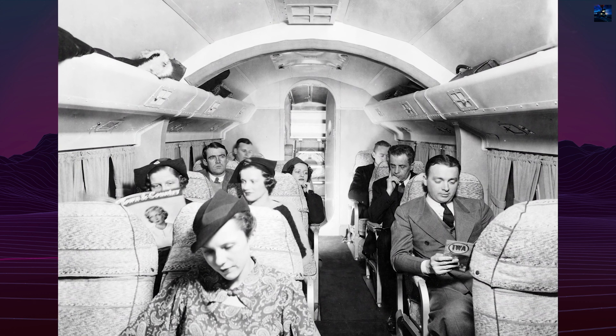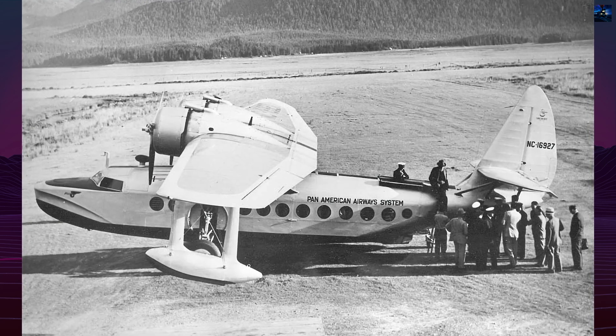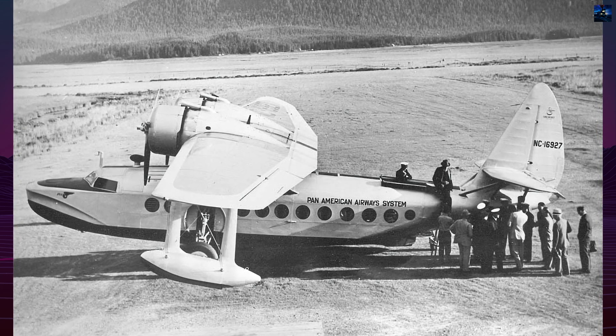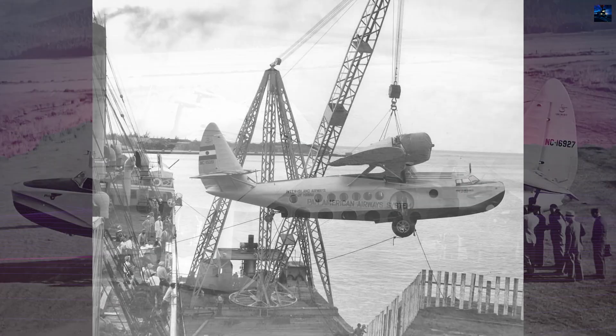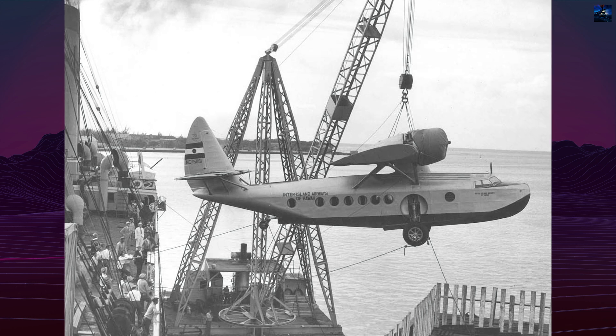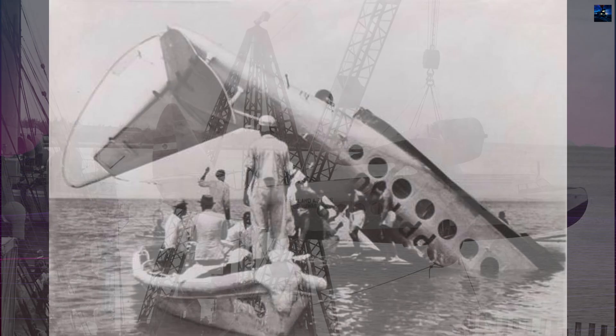The United States military also employed the type. The Army Air Corps purchased five as the OA-8 and the Navy ordered 17 as the JRS-1, two of which served with the Marine Corps. One JRS-1 stationed at Pearl Harbor on December 7, 1941 survives today in the Smithsonian's Udvar-Hazy Center.